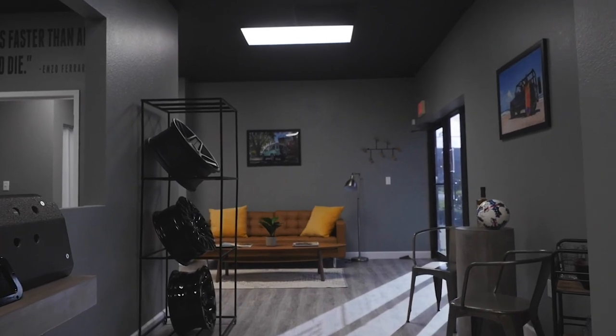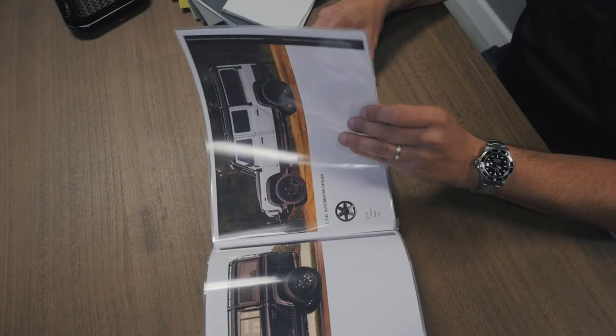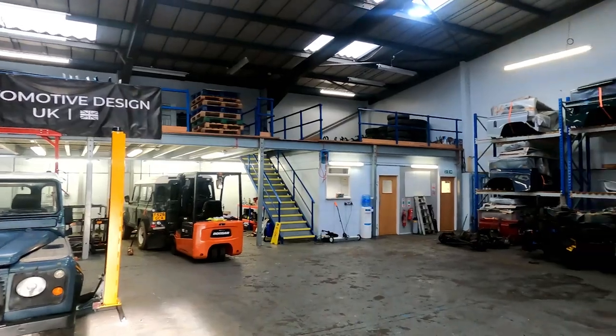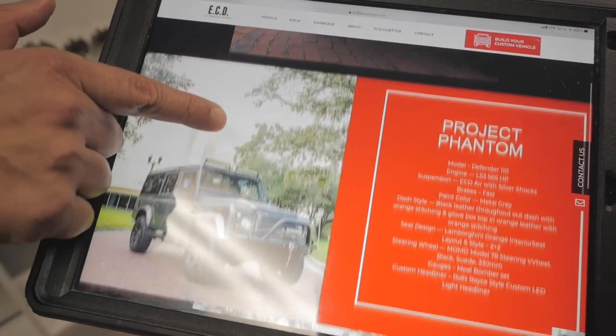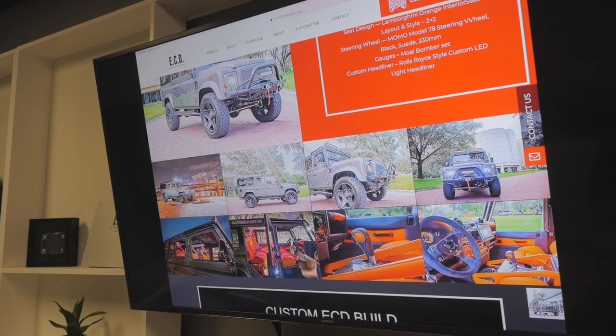A customer's journey begins when they work with their sales team and select a vehicle — they may choose a 90, a 110, or a 130. We have a team in the UK that sources the vehicle. At the time of sourcing, the customer is specking everything from the power plant and suspension behavior to the type of leather, windows, and whether they want a convertible or a hard top.